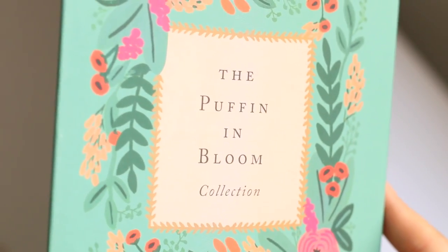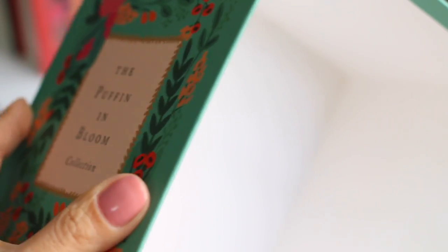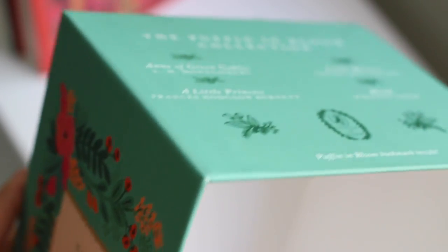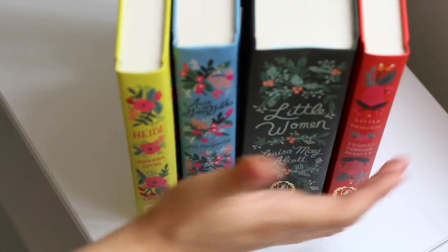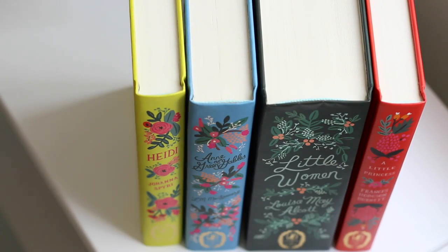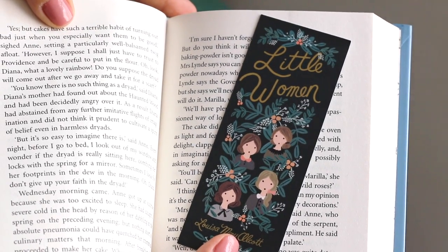In this beautiful box we have Anne of Green Gables by L.M. Montgomery, Little Women by Louisa May Alcott, A Little Princess by Frances Hodgson Burnett, and Heidi by Johanna Spyri, and a cute Little Women themed bookmark also.